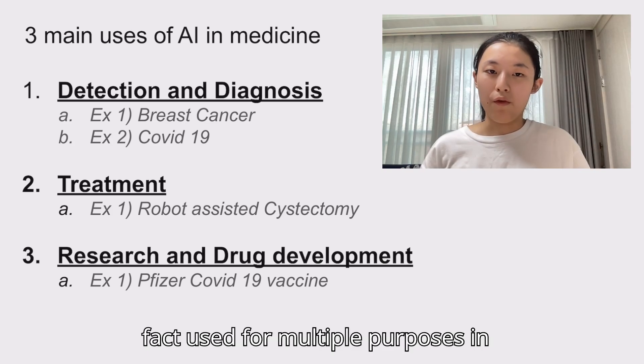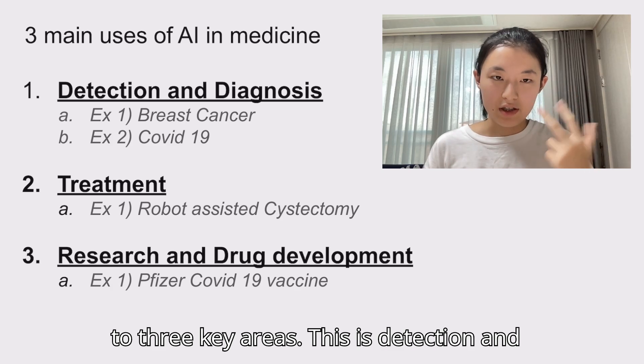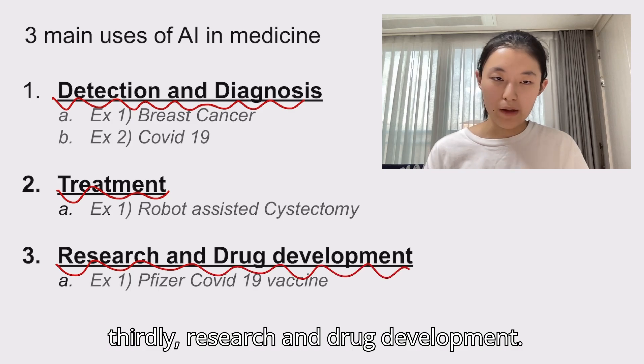AI is in fact used for multiple purposes in medicine. Its uses largely pertain to three key areas: detection and diagnosis, secondly treatment, and thirdly research and drug development.